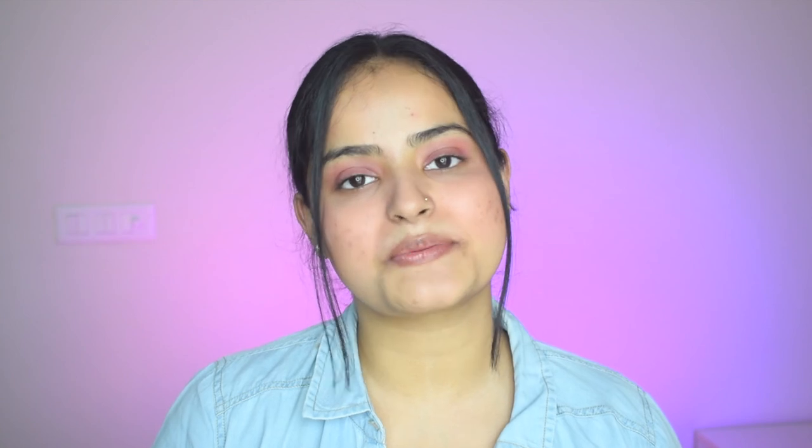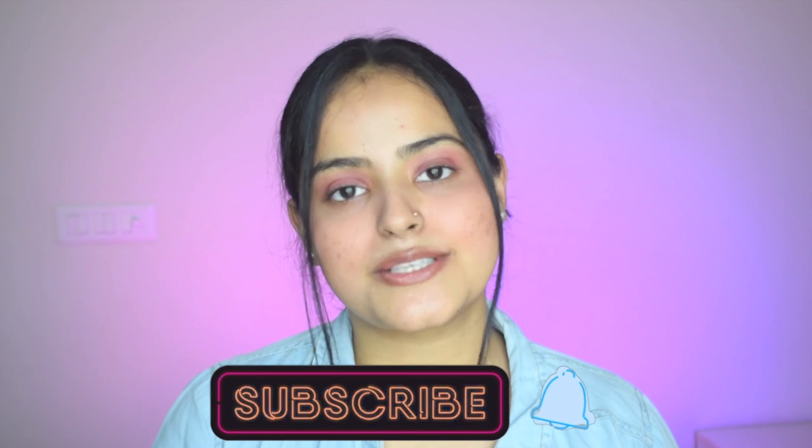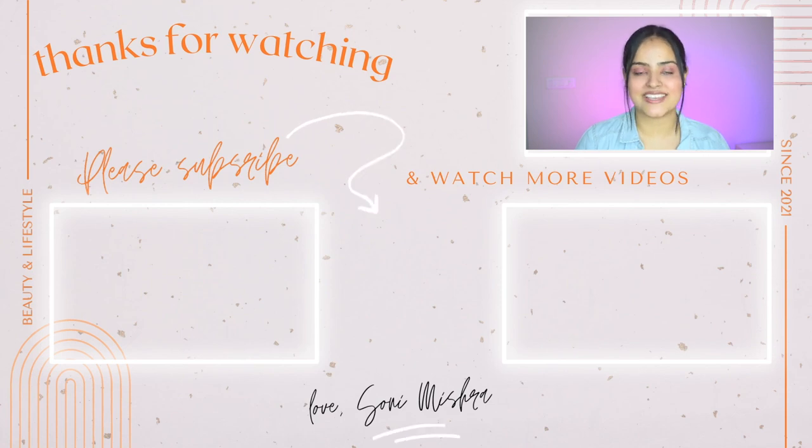Let me know in the comments below if you've tried this product and how you liked it. If there are any other products you want me to review, please let me know — I want to start a review series with short two-to-three minute reviews of different products. With that, we come to the end of today's video. If you liked it, please hit the like button, subscribe to my channel, and hit the notification bell so you get notified every time I upload. See you super soon in my next video — till then, stay safe, stay healthy, bye bye!